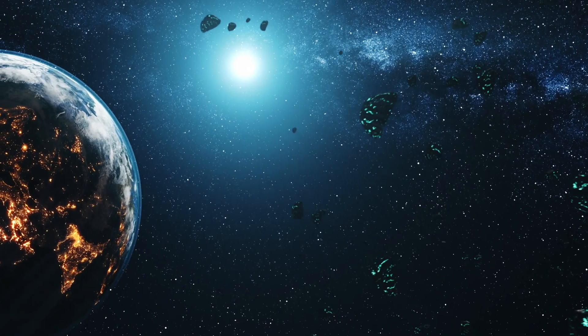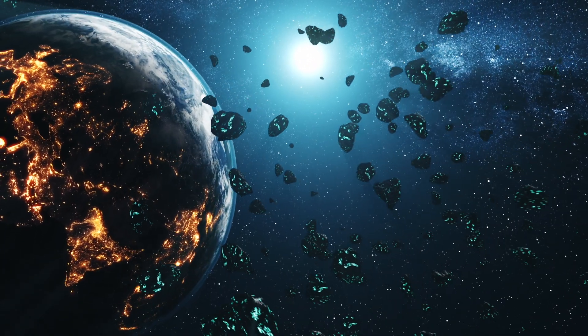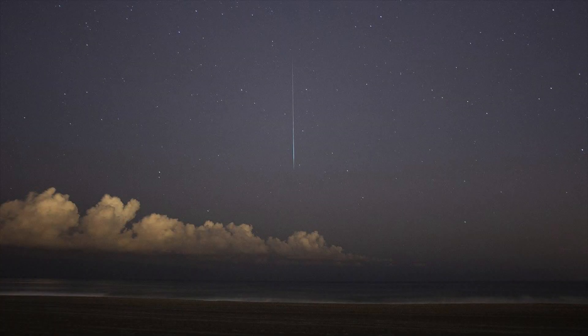Meteor showers are caused by microscopic comet pieces, primarily made of dust and small pebbles, and when they enter the Earth's atmosphere, they burn up due to the friction in the air.